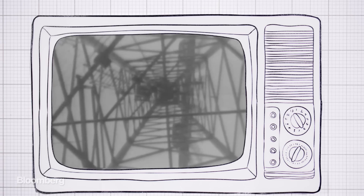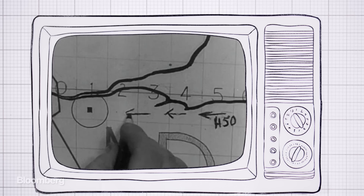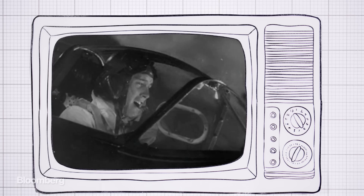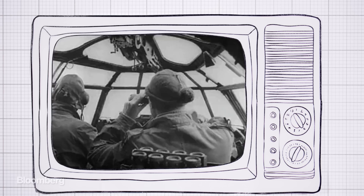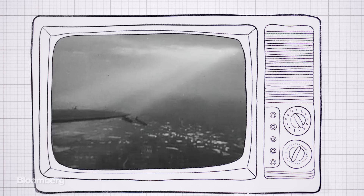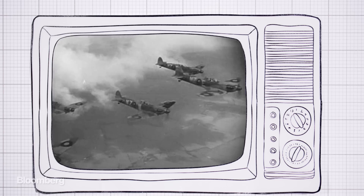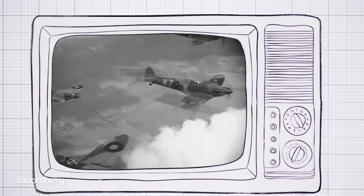British scientists developed something called a cavity magnetron, improving on a German idea, and then shared it with allies in the US. The technology reduced the size of radar devices, meaning they could be installed in night fighters, anti-submarine aircraft and escort ships. Planes were given transponders — devices that send and receive radio signals — which would help them identify enemy and friendly planes, increasingly useful when vision was poor.